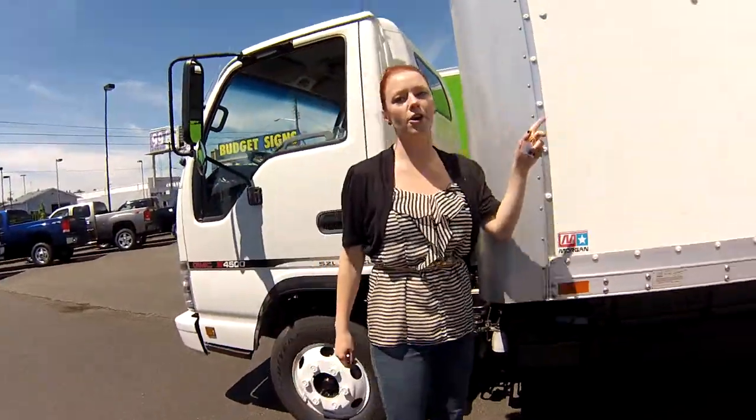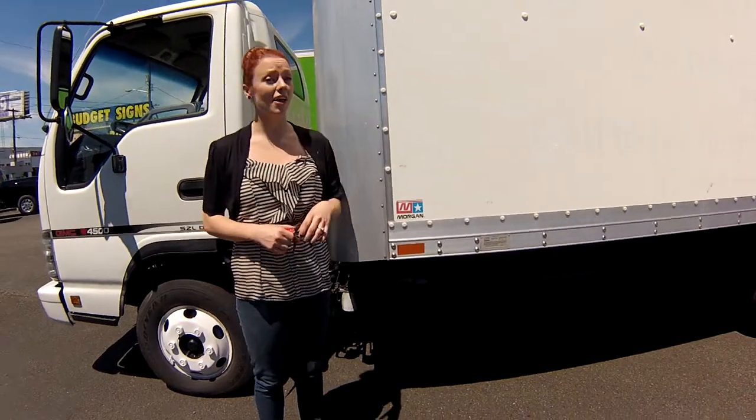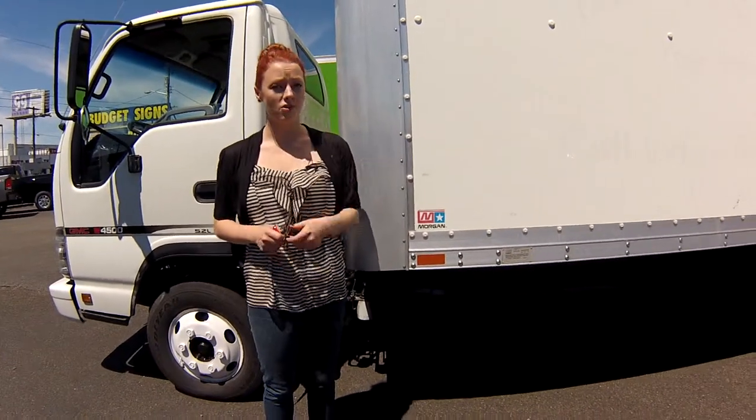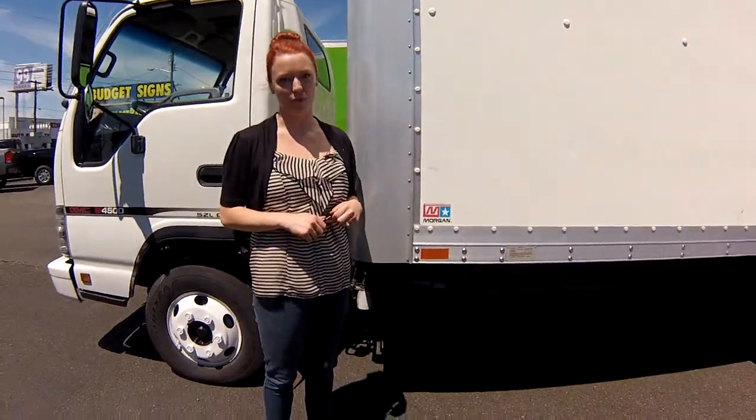If you guys want a great deal on this 16-foot box truck, call the number at the top of the screen. You can also email us and we'll answer your questions. We look forward to earning your business — contact us today for that discounted internet price, and thanks for stopping by.